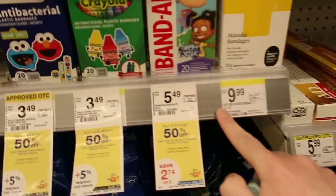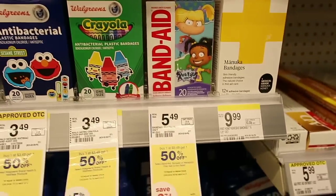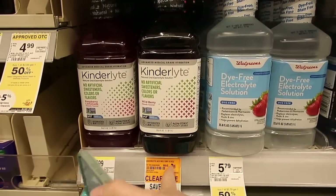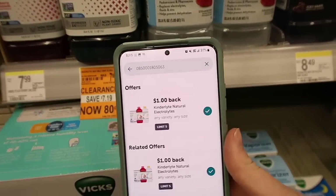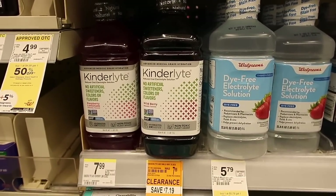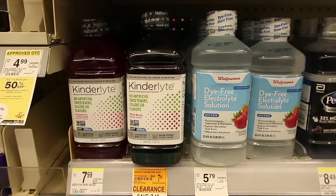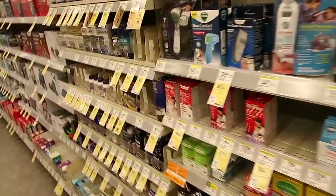One thing I've been eyeing up — they have Rugrat Band-Aids! Here's an awesome money maker: the Kinderlite Advance Wildberry, originally $7.99, is on clearance at my store for $0.80. There is an Ibotta deal for $1 back, making this a $0.20 money maker. Also check the rest of your medicines — there's Burt's Bees for $0.65 and another on clearance for $1. Make sure you guys are checking out these deals.